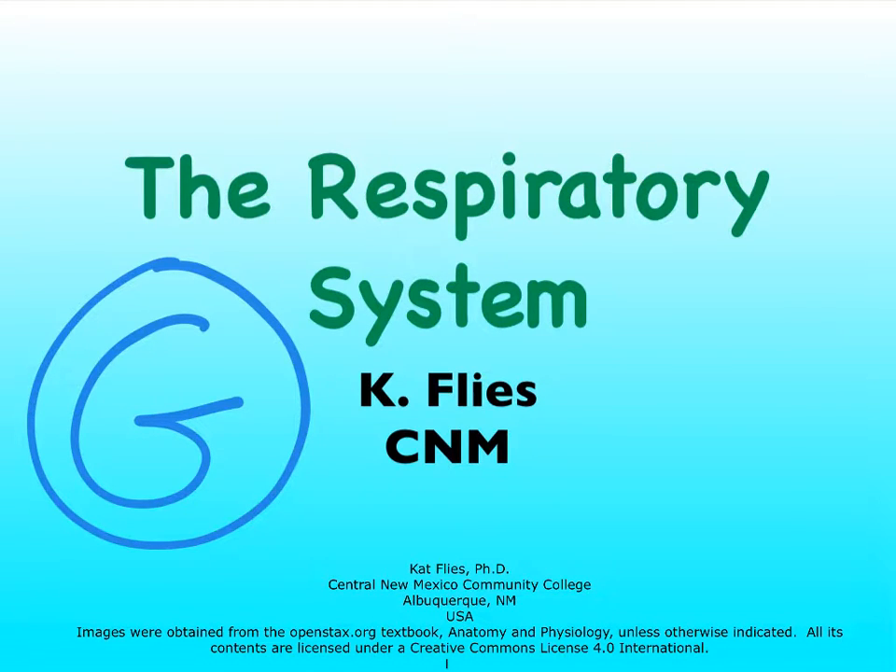Hi, this is Dr. Kat Fleece from Central New Mexico Community College. There are many, many more videos to come on the respiratory system, but they will focus on respiratory physiology. This video, Video G, focuses on the very last bit of respiratory anatomy, namely the lungs themselves, with pleural circulation.